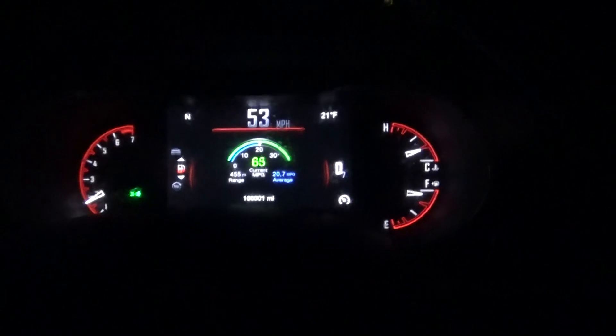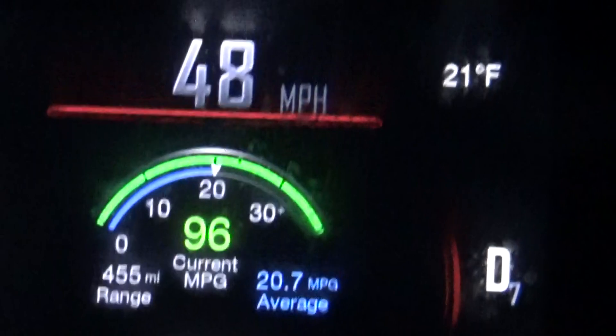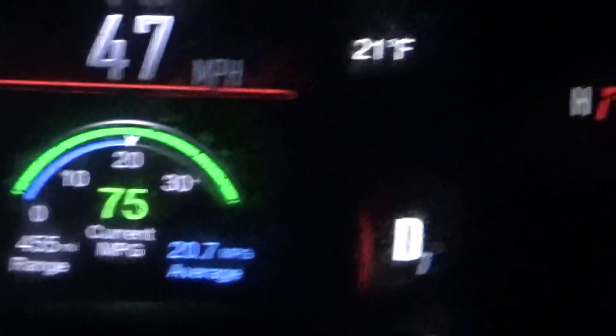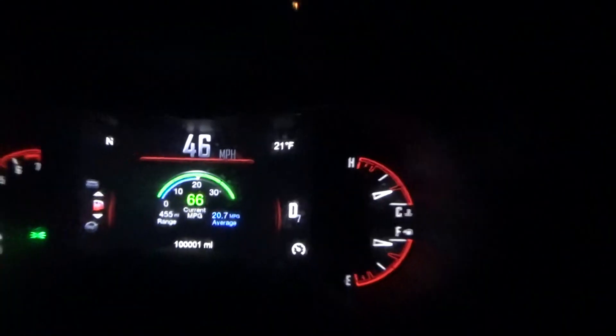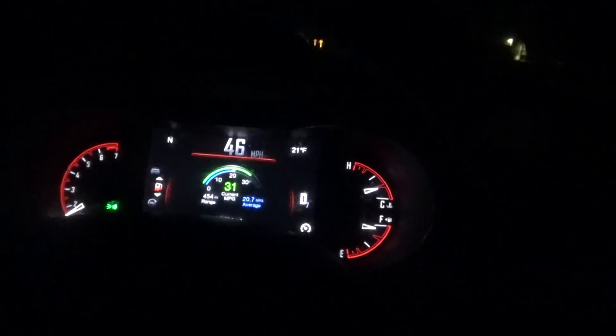But other than that, this has been a good vehicle and it's already at 100,000 miles. It reached over 100,000 miles today, but I'm going to stop it right here. Please like, please subscribe. Talk to you guys soon. Have a good day. Bye.